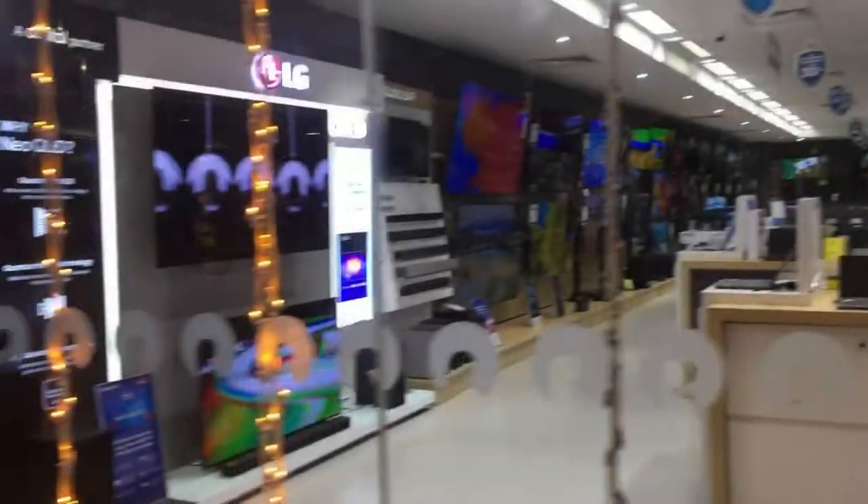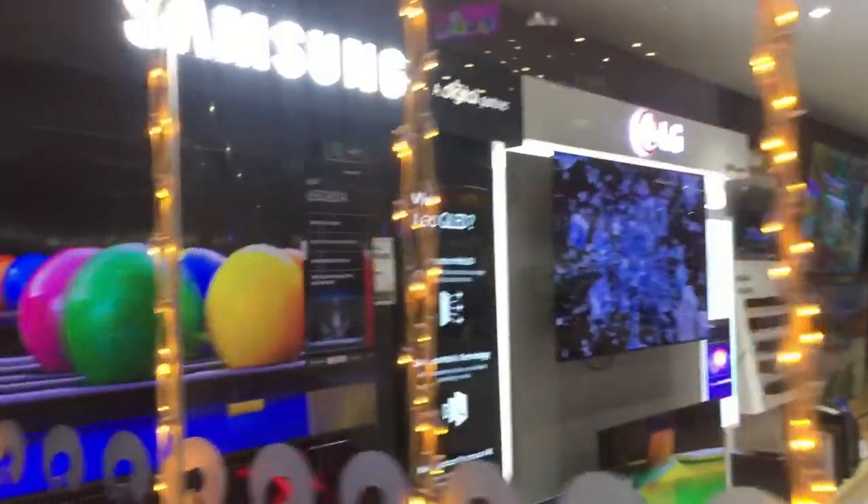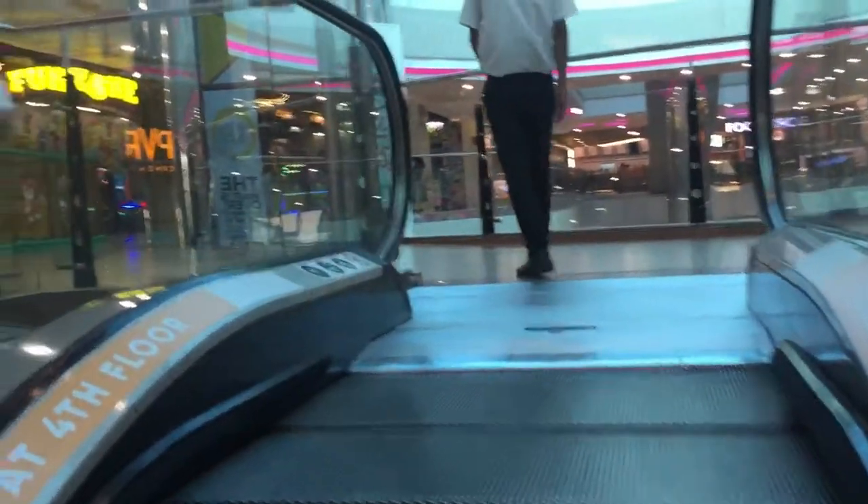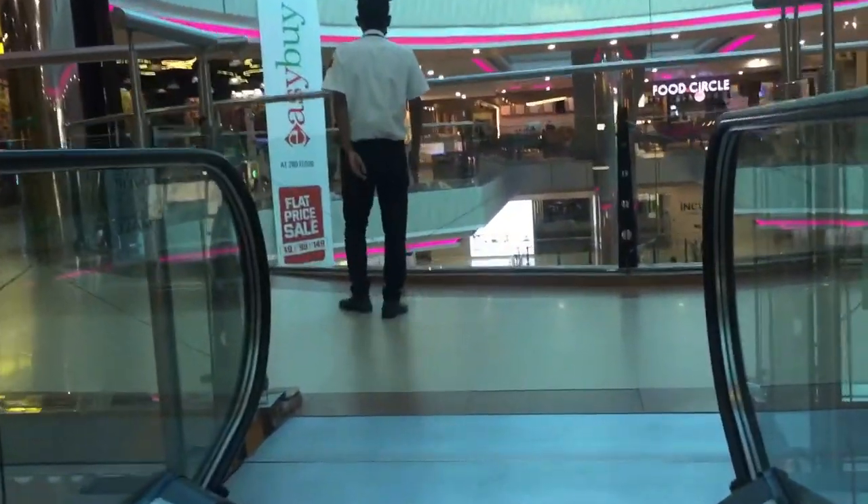There is an electronics shop in the mall. You can see here on the last floor.